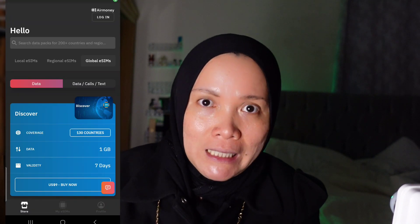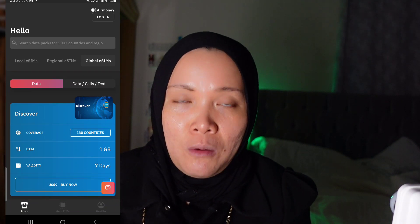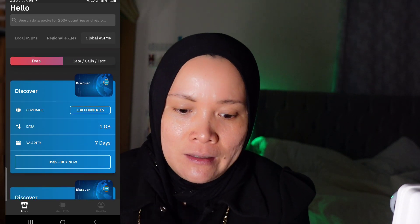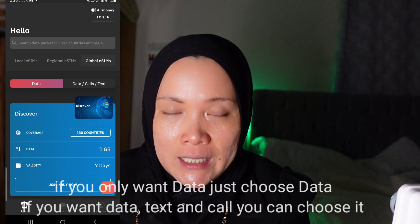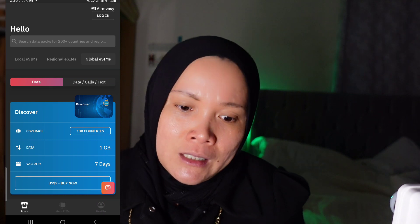The Erolo app is covered in around 130 countries. There are local eSIMs, regional eSIMs, and global eSIMs. You should choose the global eSIM. With the global plan, you can call, text, and use data for internet — there are a lot of options.